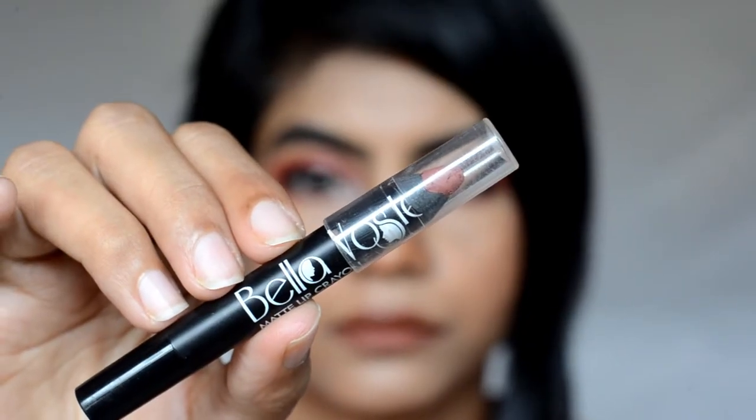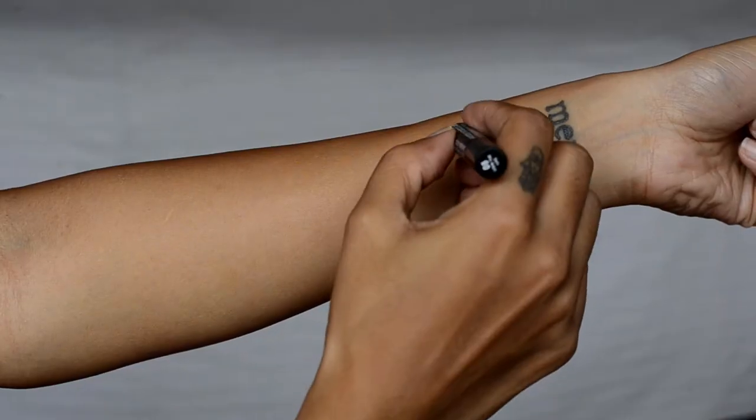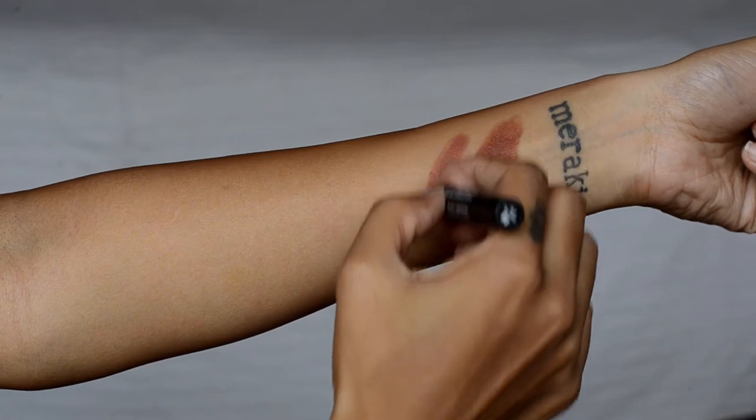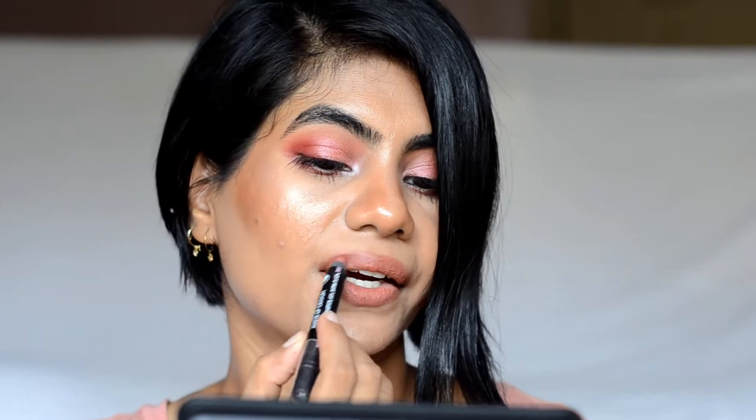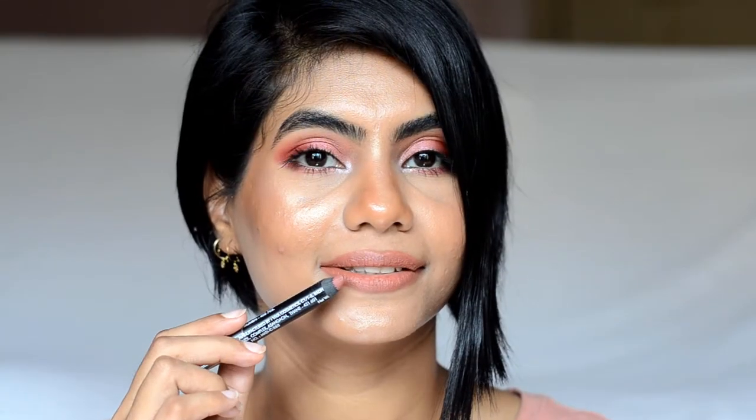This is Balavaste Matte Lip Crayon in Living the Life. This is how it looks on my hand. This is also very pigmented and creamy to apply. It is a light brown nude, perfect for everyday. It's matte in finish and very comfortable to wear throughout the day. It transfers a little bit and stays 4-5 hours on me.